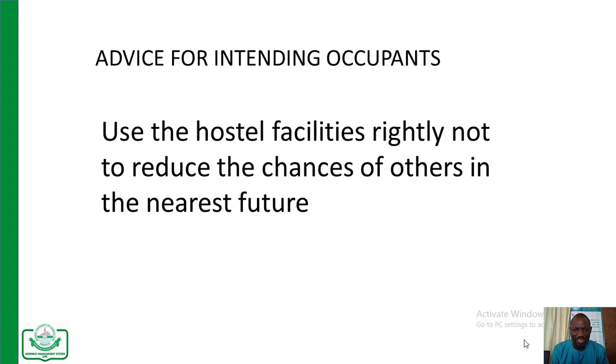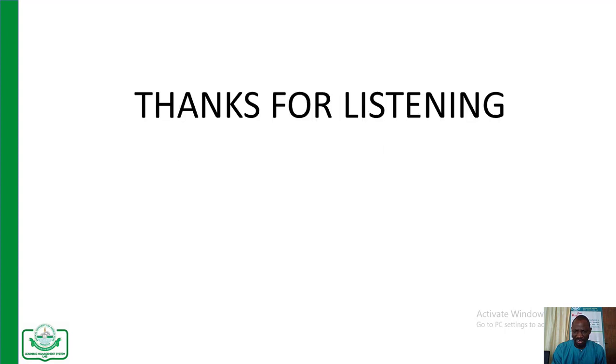It is on this note that I advise all intending occupants: using hostel facilities correctly will not only give others a chance in the nearest future, but will also reduce the cost of maintenance for the university and brighten the chances of others who will make use of the facilities in the future. Thank you very much for listening. As my Japanese friends would say, Domo Arigato. Thanks very much.